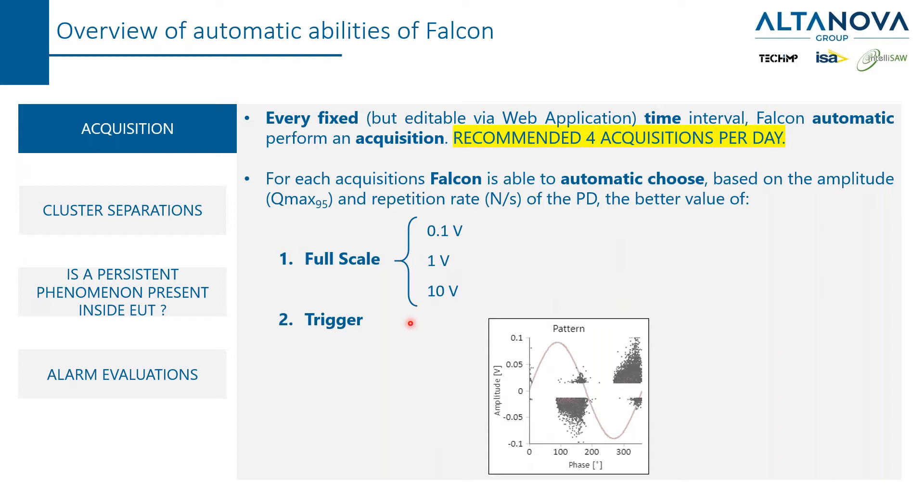There are three ranges. Remember that we are measuring electrical signals that have an amplitude in volts. It's important to choose the right full scale in order to not miss some signal — because if you have signals in the range of two volts and you choose the range of one volt, then you are losing something. This range is automatically selected. Falcon is an auto-range device when it comes to voltage selection. And also the trigger level is automatic.